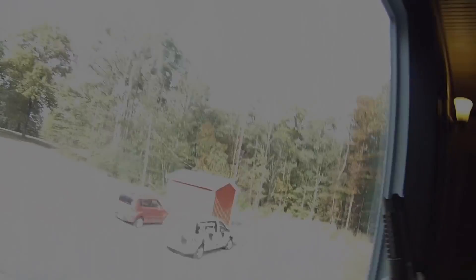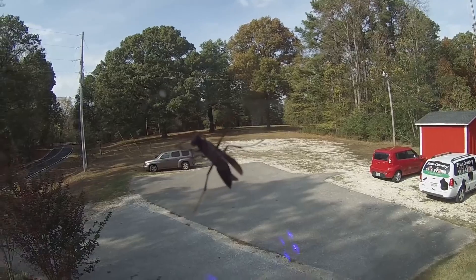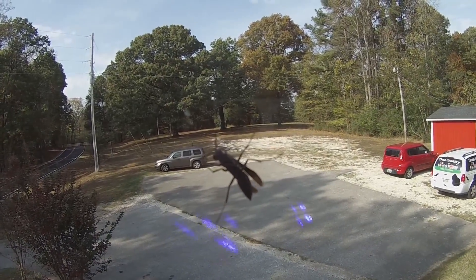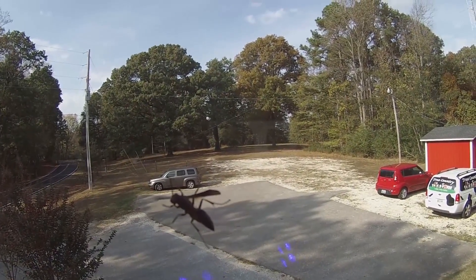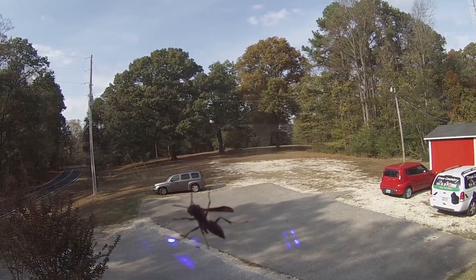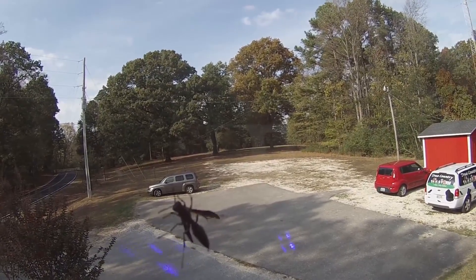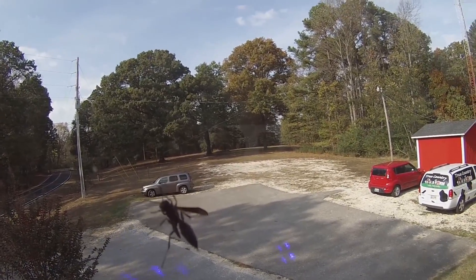Let's give him a hot foot — just one of his little feeties. Hot foot! Hot foot! That's hot!